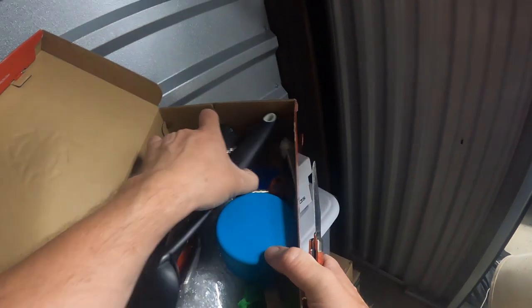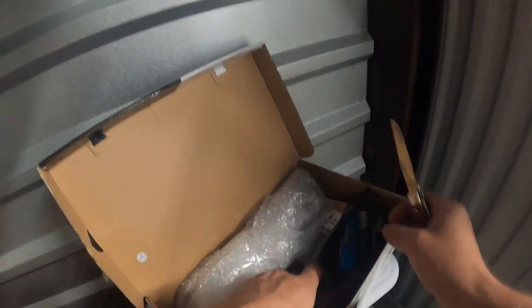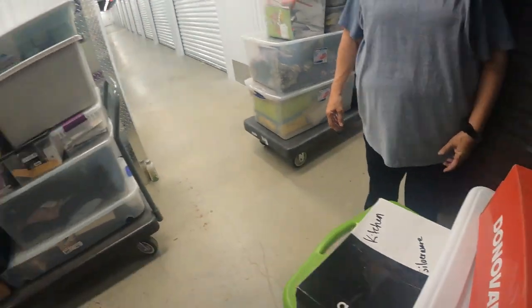Got a little tiny bit of Christmas stuff in that box. Not much. Kitchen storage. And an Adidas box — some utensils. Kitchen silverware and another Adidas box — silverware in there maybe. We've got little clips and utensils, an ice cream scoop. Storage tea kitchen — and it's tea, boxes of tea. They put something on the box that's what it is. One more box here and then we're gonna head down and load this stuff up.